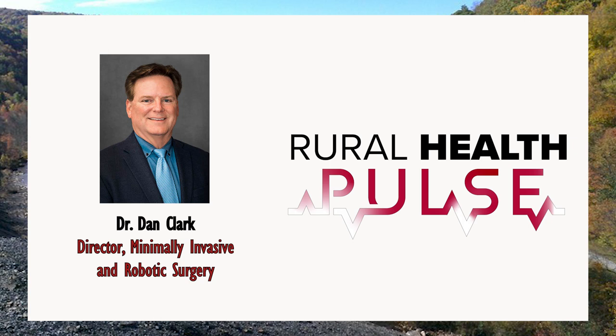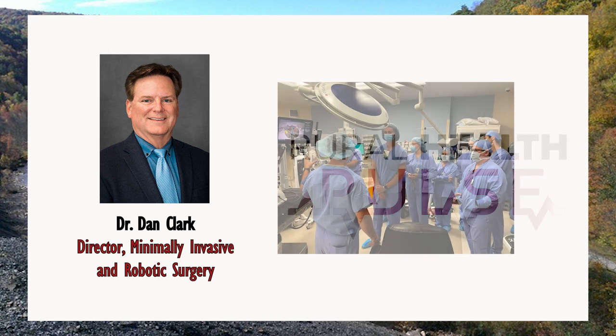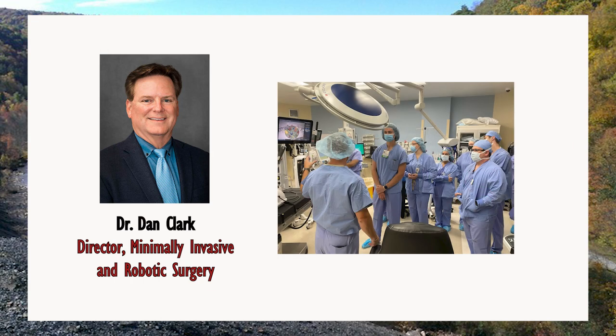You put the camera in and you take the gallbladder out with small, long instruments that have on the tips — they spin and open and close, but that's the amount of dexterity you get with them. You're looking up at a TV screen with your hands on the instruments. It's high def flat panel now, but when we first started, it was cathode ray tubes, and when you hit the cautery you'd get all the interference, so it's really come a long way.